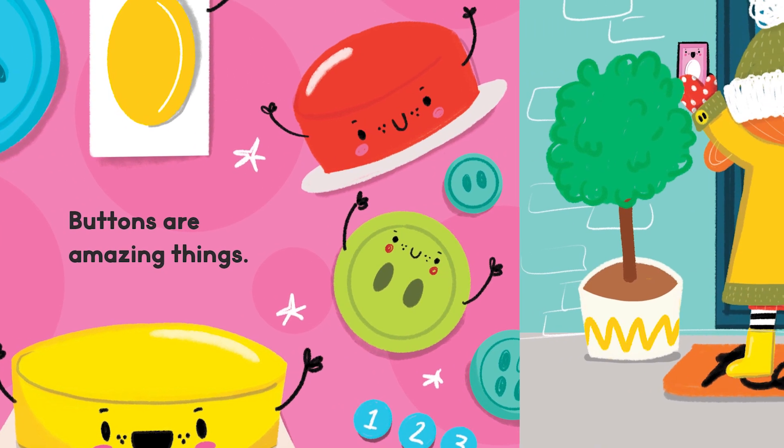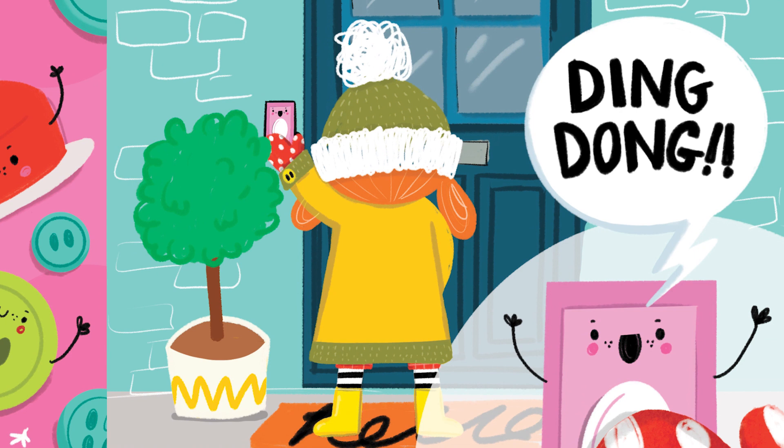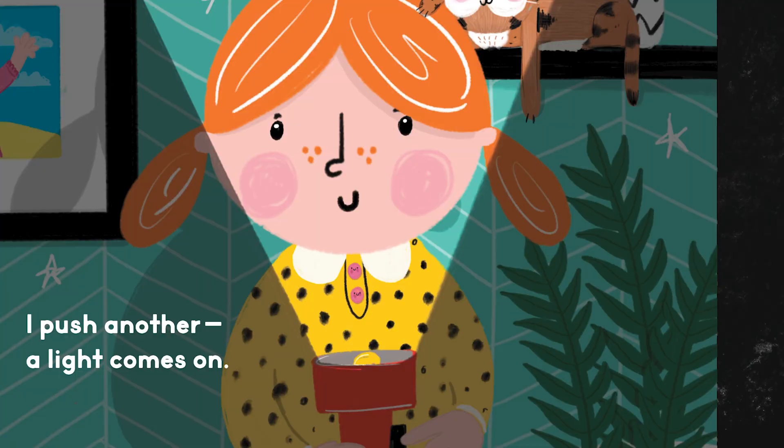Buttons are amazing things. I push one and a doorbell rings. Ding dong! I push another. A light comes on. I push it again. The light is gone.